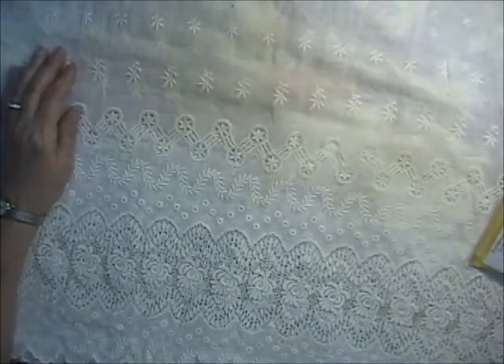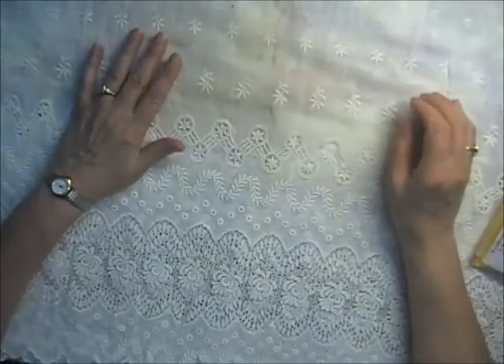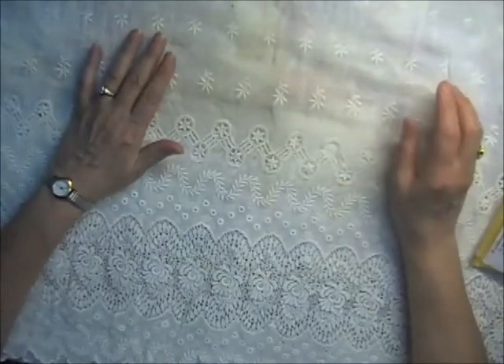Hi everyone, it's Donna here from Donna's Creative Corner and I'm back again today with some more entries for my Christmas door hanger challenge. I got a couple in the mail today and I had a couple from last week, so I better get going before I have too many and we have a long video.